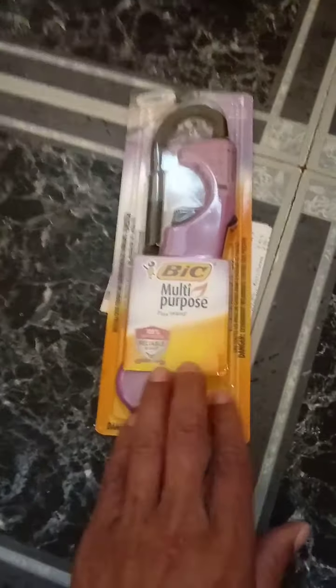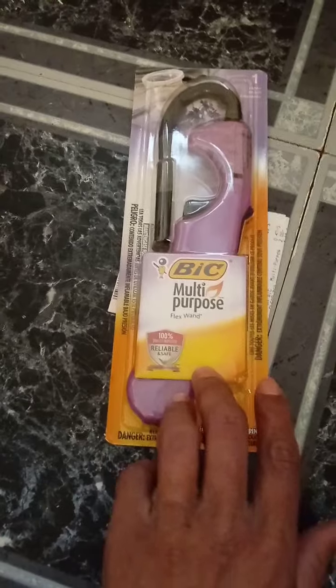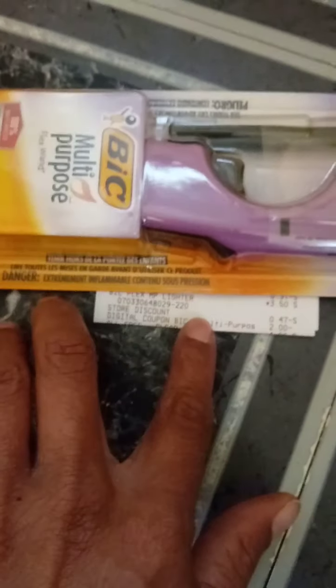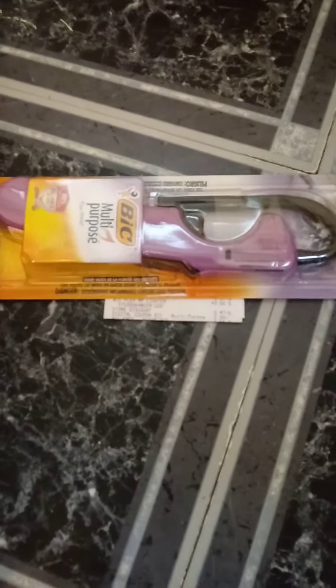The Bic lighters are on sale — I just wanted to show you this. They were $3.50 and we have a $2.00 digital coupon, making these $1.50. I really like these to use for my barbecue grills.